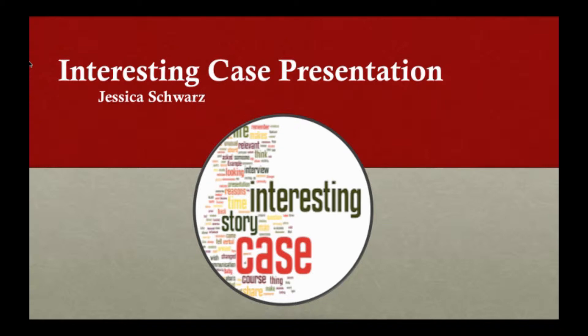I'm Jessica Schwartz, in case some of the interns haven't worked with me yet. This is my interesting case presentation.